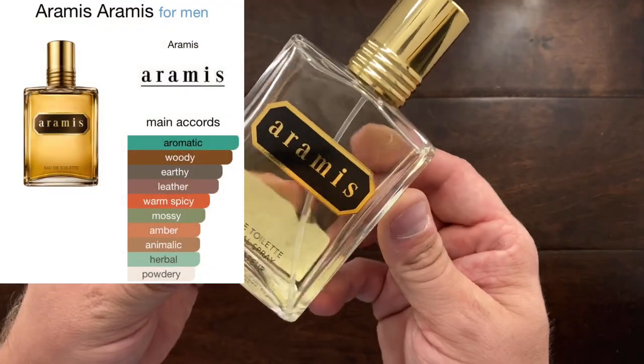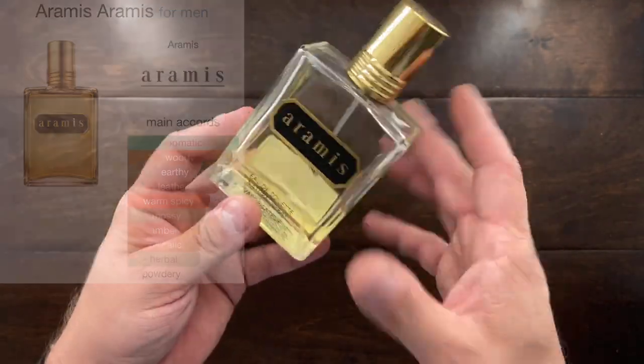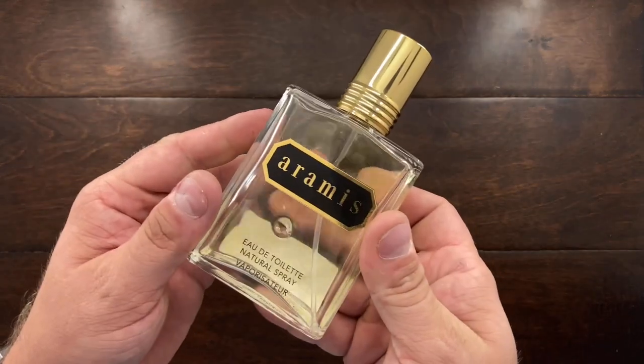Next, one of my personal favorites — Aramis. I've just been using this like crazy and I have three backup bottles. This is a fantastic fragrance. Very rich, peppery, ambery, leathery, and sandalwood-y. This is just classic.